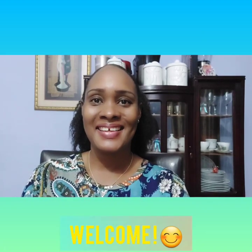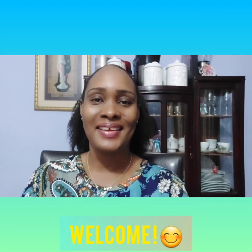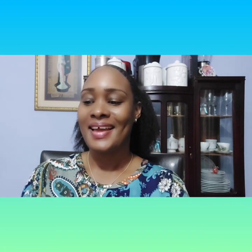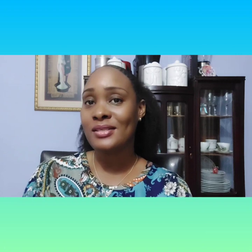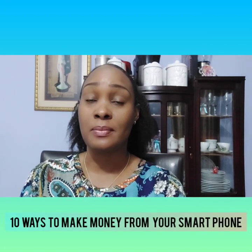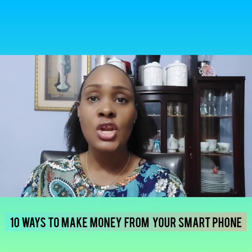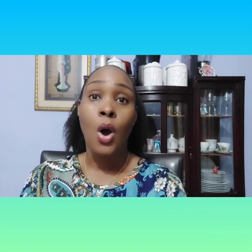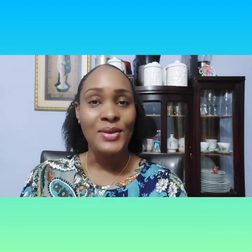Hi guys, welcome back to my channel. I hope you're all doing well. I will be discussing with you 10 different ways in which you can use your smartphone to earn cash in your spare time. So whether you have a small amount of time or plenty of time, you can use these apps to earn cash.